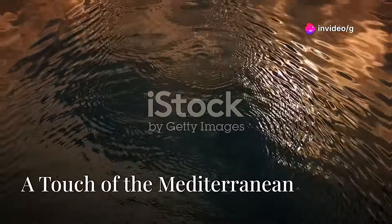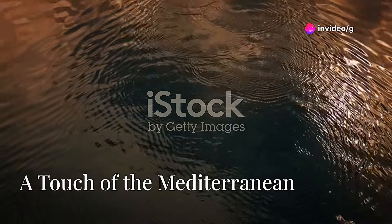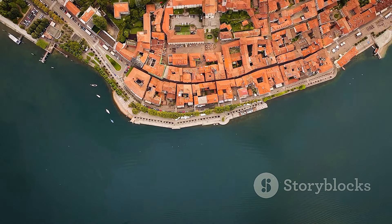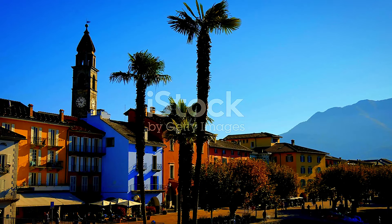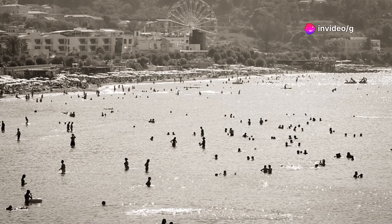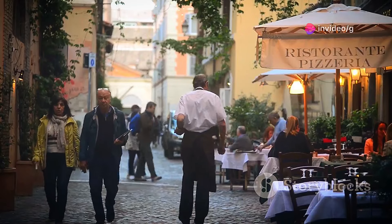Escape to the shores of Lake Maggiore and discover the Mediterranean charm of Ascona. With its palm-lined promenade, colorful houses, and vibrant atmosphere, Ascona offers a taste of Italy and Switzerland combined. Explore the narrow cobblestone streets, relax on the sandy beaches, and savor Italian cuisine.